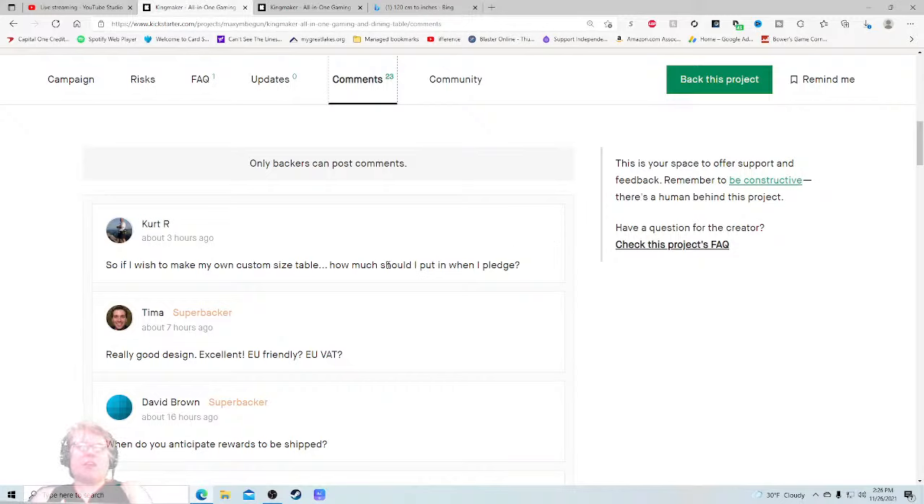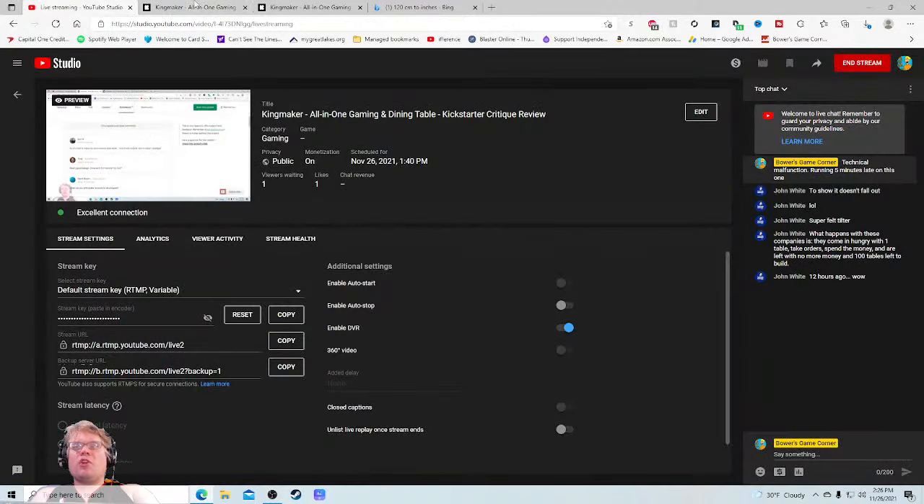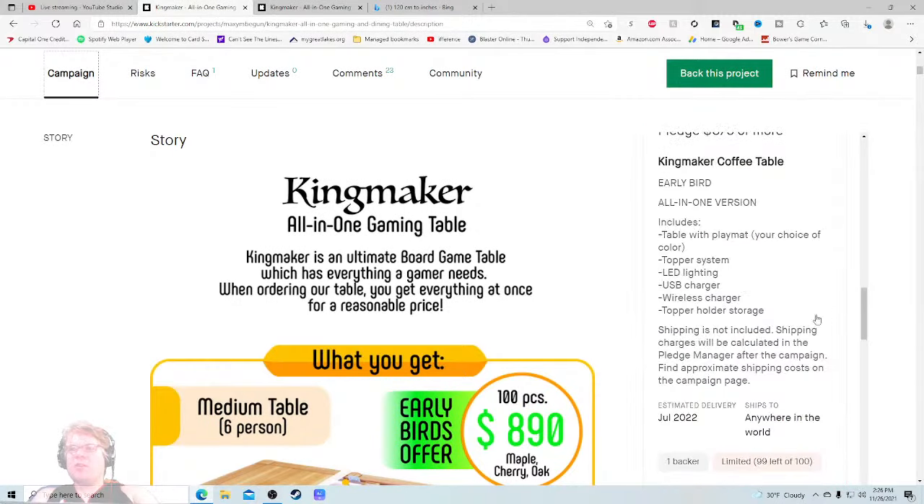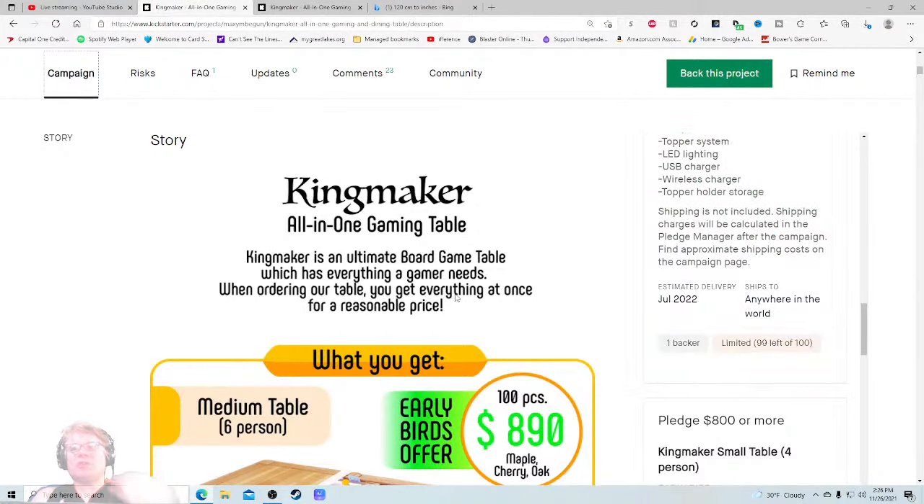'If I want to make my own custom size table, how much should I pledge?' Kurt R has hit the nail on the head — they need some sort of easy, quick shopping area: what size table do you want, what accessories, how many players. Great design. EU-friendly VAT — I'm pretty sure that was answered in the shipping section. Where do you anticipate rewards to be shipped? July 2022 — oh, that's a pretty quick turnaround.